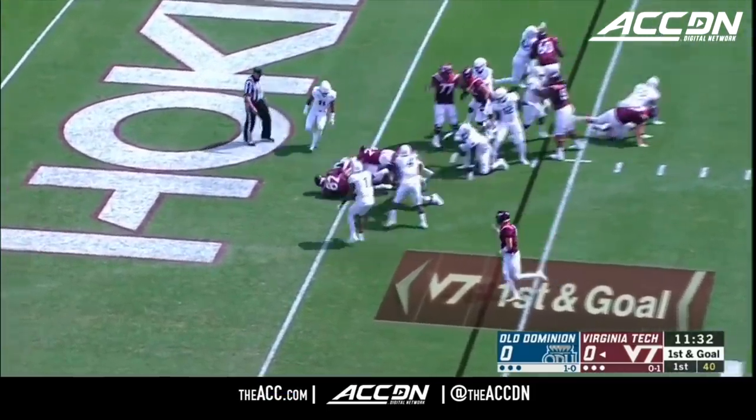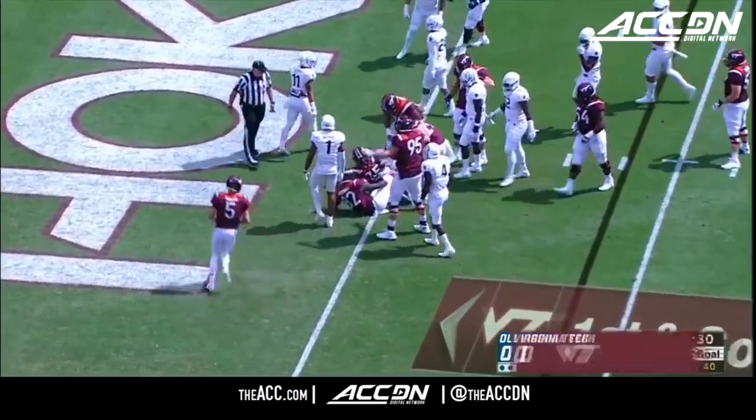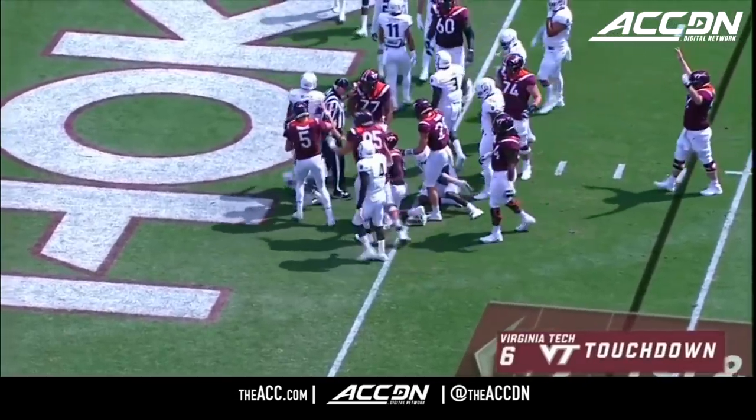King takes the handoff from the backfield, navigates his way through tacklers and he's into the end zone. Touchdown Virginia Tech.